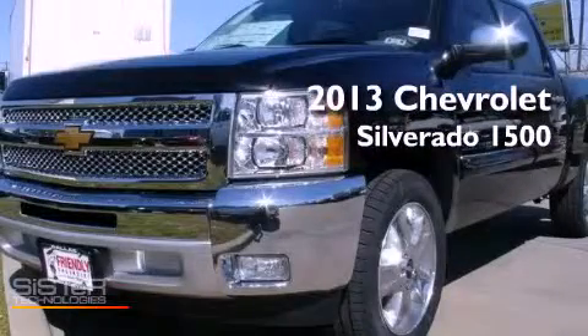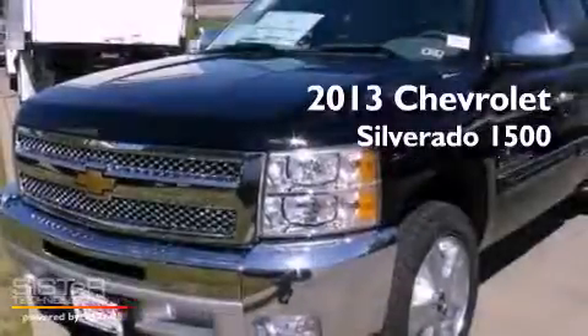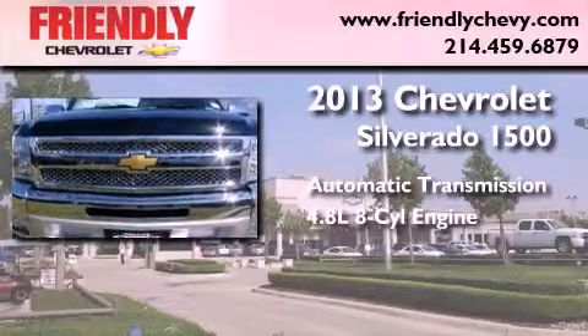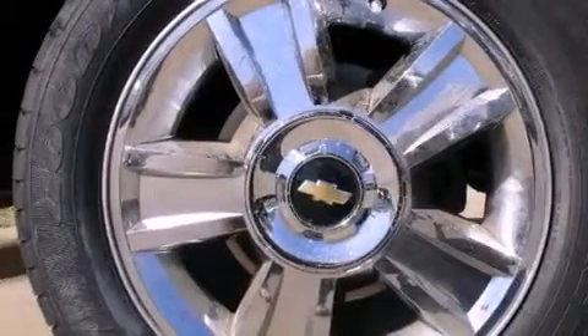This is a brand new 2013 Chevrolet Silverado 1500. This truck has an automatic transmission and a 4.8 liter V8. Its top features and packages include the convenience package and a tire pressure monitoring system.